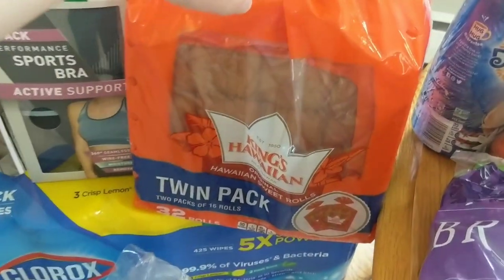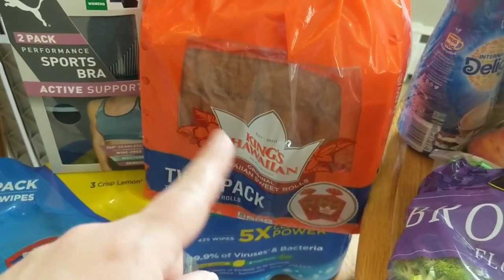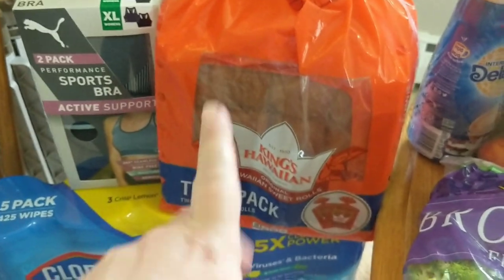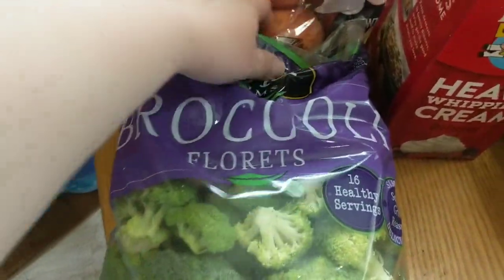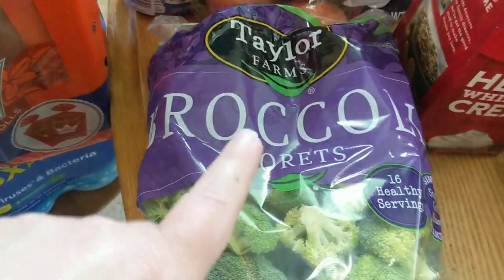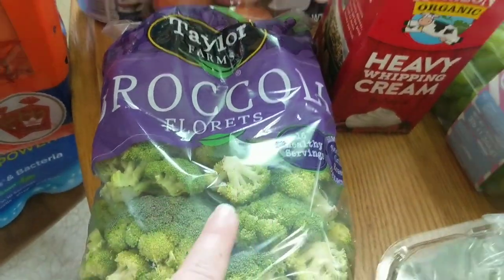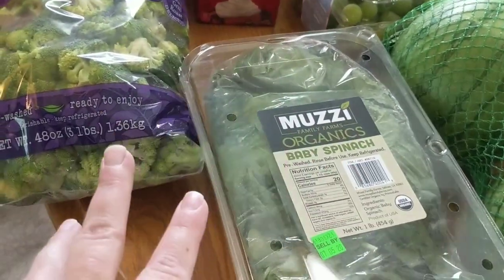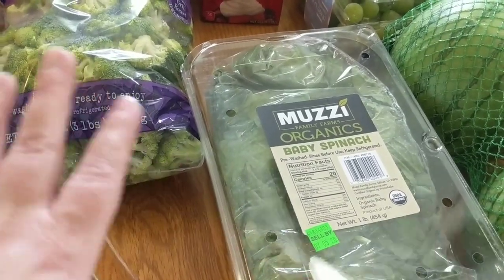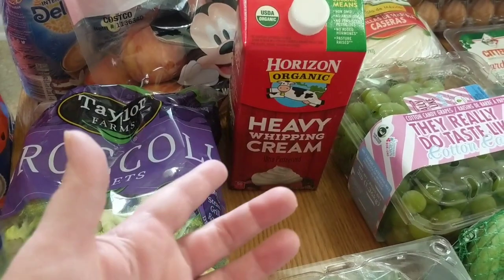We did pick up the King's Hawaiian Twin Pack. I'm going to do barbecue pulled chicken sandwiches and put those on those buns — they're delicious, what's not to love? I did get a large bag of the broccoli florets. We like to do sheet pan oven roasted broccoli. Got a big pack of baby spinach too. I think I'm going to do a pasta with broccoli and spinach in a cream sauce because that sounded good.